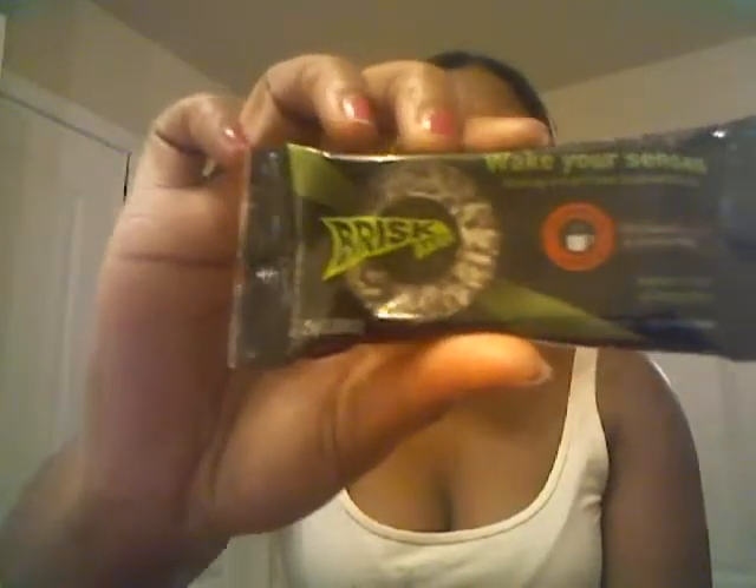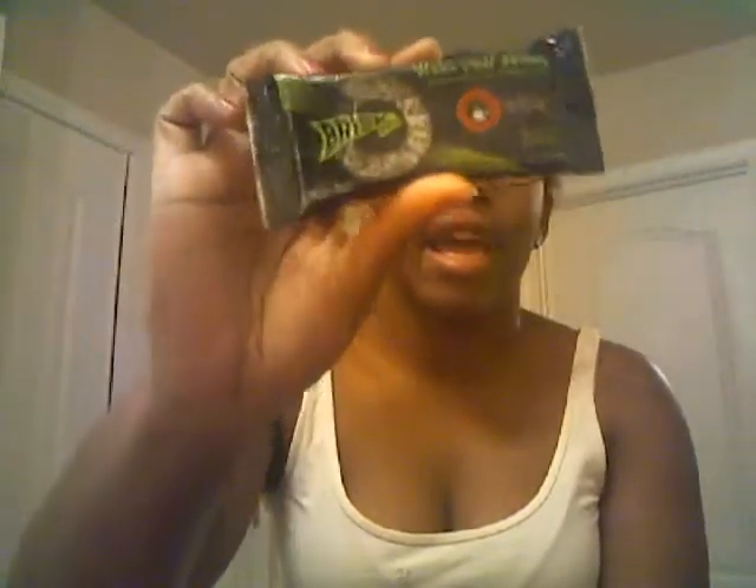So this is the product, by the way. And like I said, I did get four of these. This is the only flavor that they currently have, which is the dark chocolate and coconut.